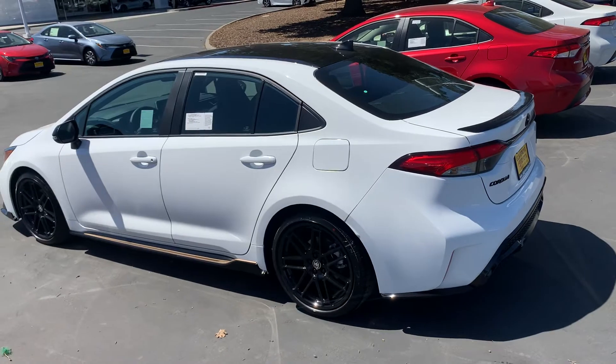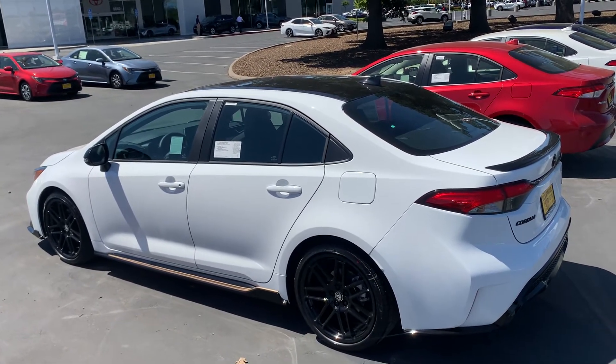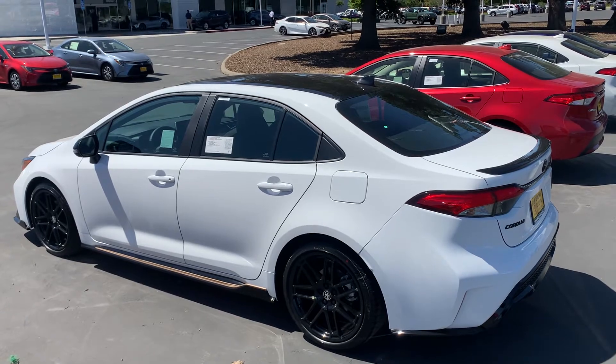Top of the line in the Corolla — top of the food chain, Apex predator. Let me know what you think. I got this beautiful super white Apex in stock, loaded up to the gills with moon roof and all the features.